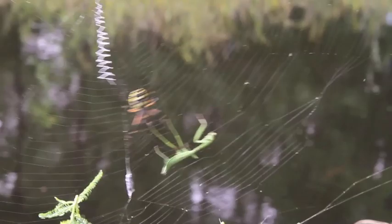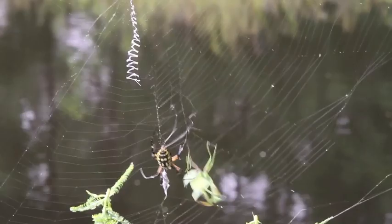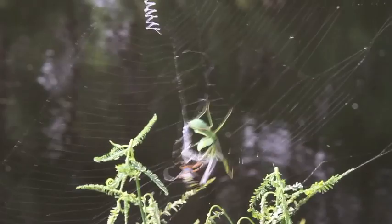With well-placed strands of silk and fast leg action, the sticky web of the spider seals the fate of this praying mantis. Look how she bobs and moves, avoiding the flailing claws of the mantis, further wrapping the hapless insect in silk.